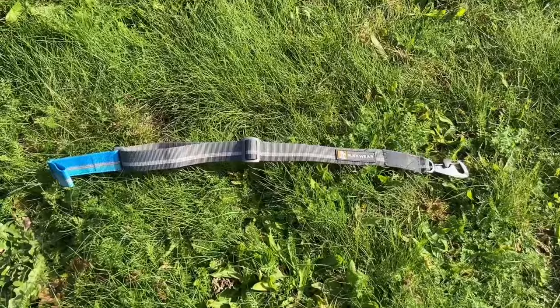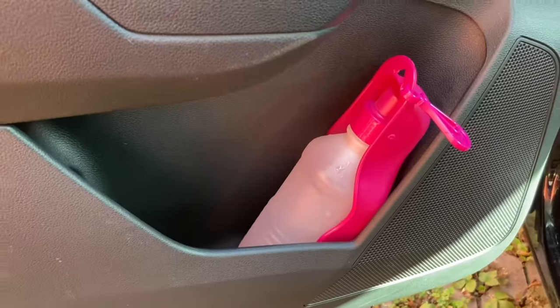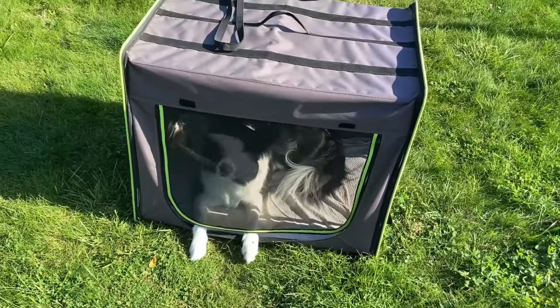So these were some of our life hacks for safe and comfortable travel with dogs. If you find this video useful please like and subscribe and I'll see you in another video. Till then, have fun!